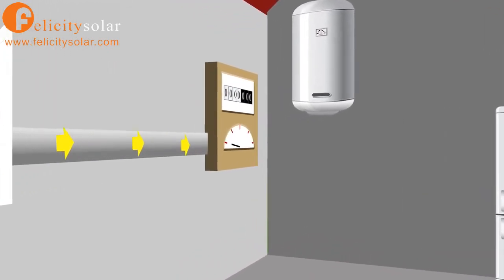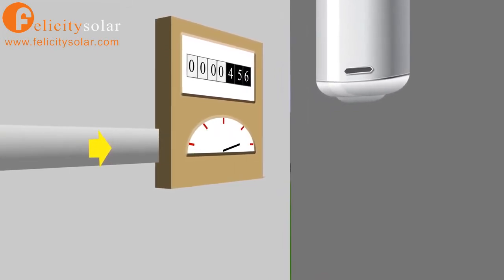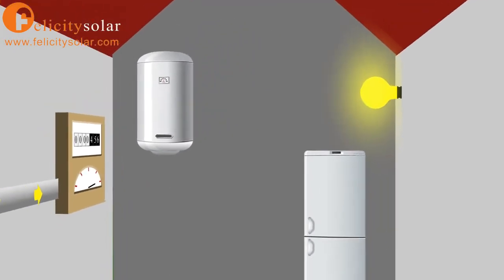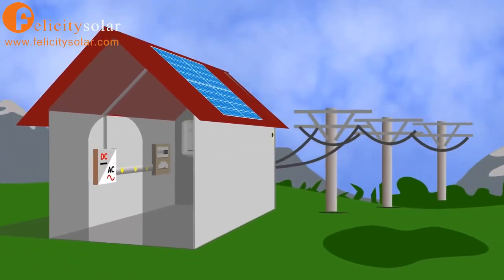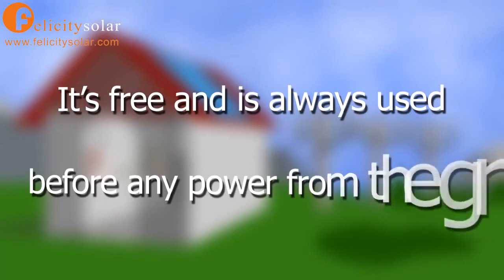From the inverter, the electricity travels through a generation meter to your mains consumer unit, where it connects to your everyday appliances. The solar energy powers your home in exactly the same way as it would from the grid, except it's free and is always used before any power from the grid.